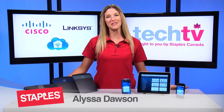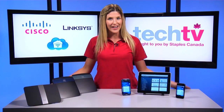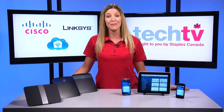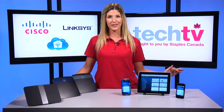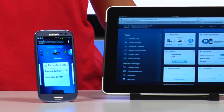Hey, I'm Melissa and welcome to Staples Tech TV. Today's families often have a lot of connected devices on their home networks, like smartphones, tablets, laptops and gaming consoles. Managing this network can be tough, especially for parents, but the new Cisco Connect Cloud offers the solution users have been waiting for.